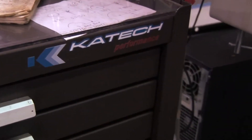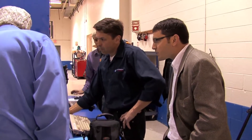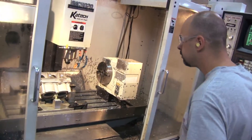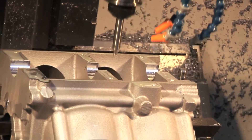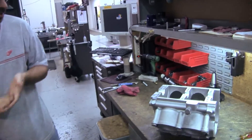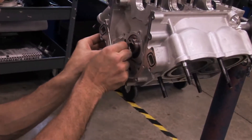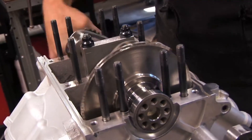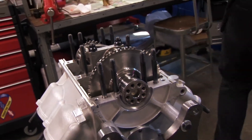KTEC is our technical partner on the engine. They are building and validating the engines for us. What KTEC does best is engine durability — they make engines that don't break. What we've created is a new American motorcycle engine, the KM V4. It's a liquid-cooled, 90-degree V4 engine based on American pushrod muscle car architecture, with modern fueling technologies like gasoline direct injection. It is a brute force, high displacement, wicked American engine.